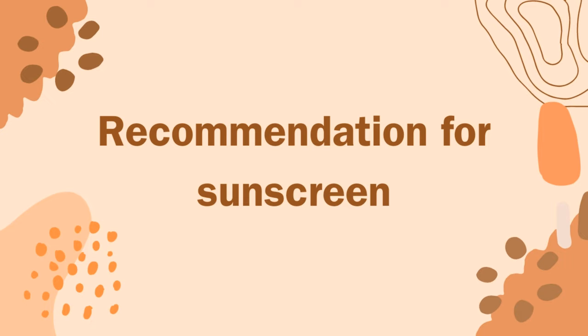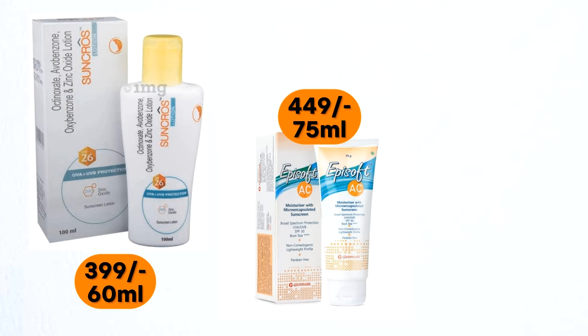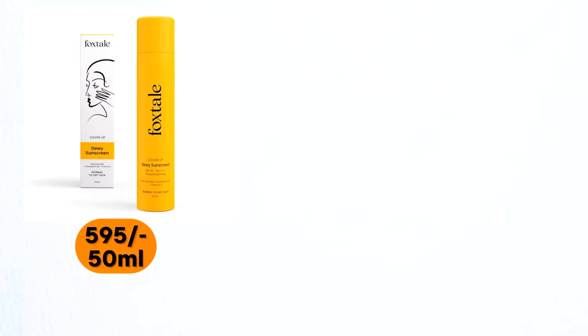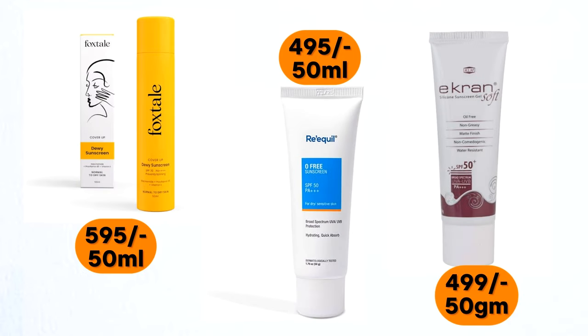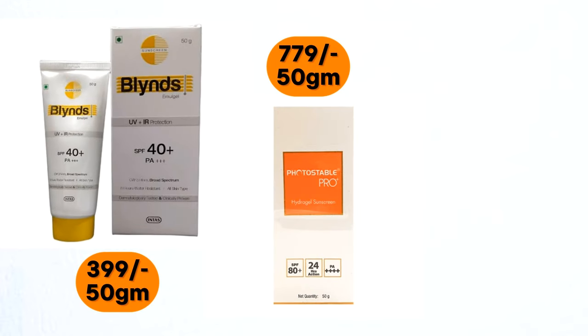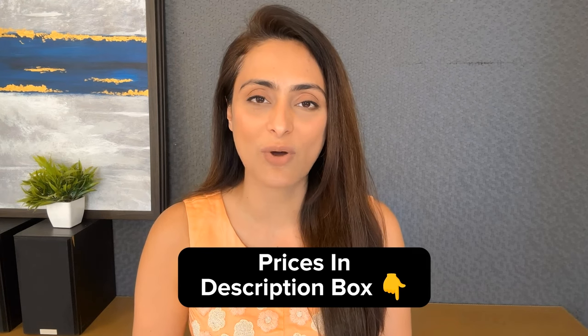A few of my recommendations for dry skin are Sun Cross Lotion Sunscreen, Episoft EC Sunscreen, and Undry Clinic. I'll be mentioning the prices of all these products in the description box below, and you can choose accordingly.